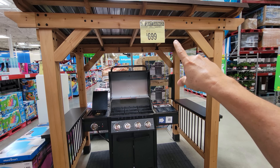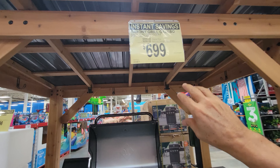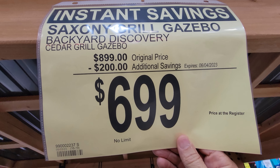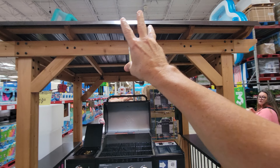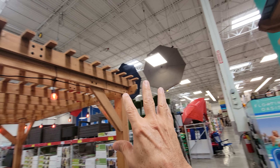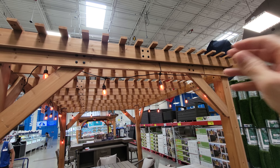I showed you this Saxony Grill gazebo last week and didn't know the price, but it turned out to be $899. They just put it on sale — $200 off, now $699. This is one heck of a score. It's made of cedar and is the companion piece to this giant pergola gazebo, which is $999 — an incredible deal in itself.